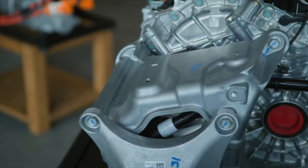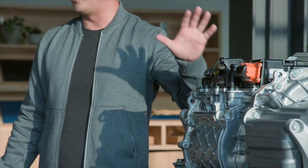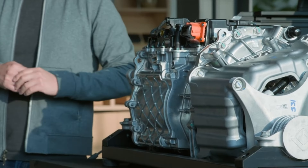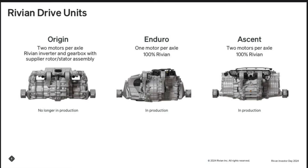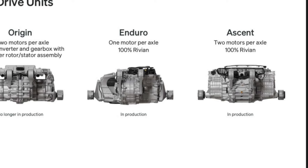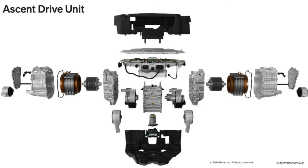One drive unit is going to be called Maximus and the other one is going to be called Ascend. One is based on efficiency and cost while the other focuses on power and performance. The better part of these motors is that they are now going to be in-house built rather than partnered with Bosch, meaning every component from top to bottom is going to be built by Rivian.